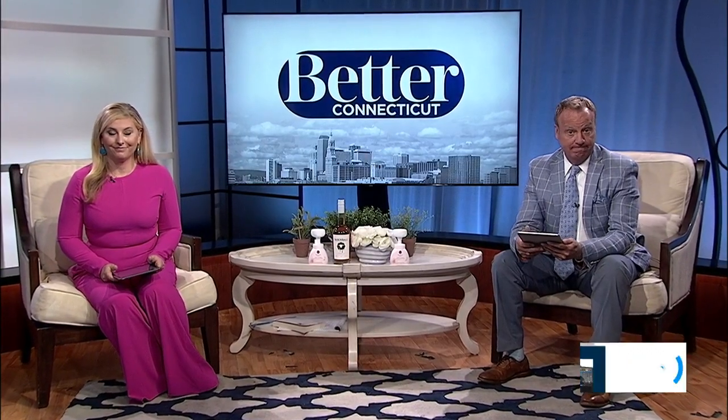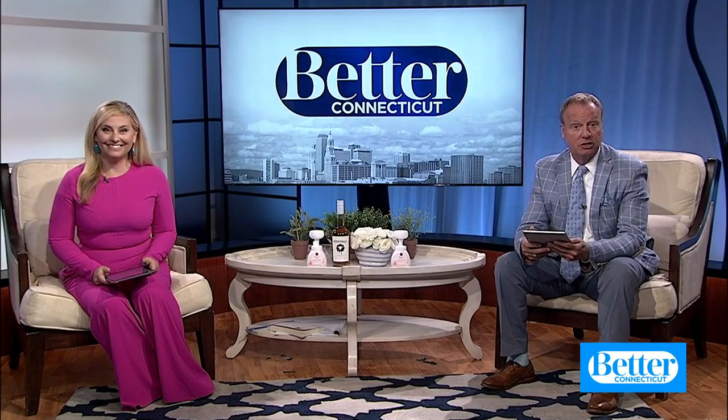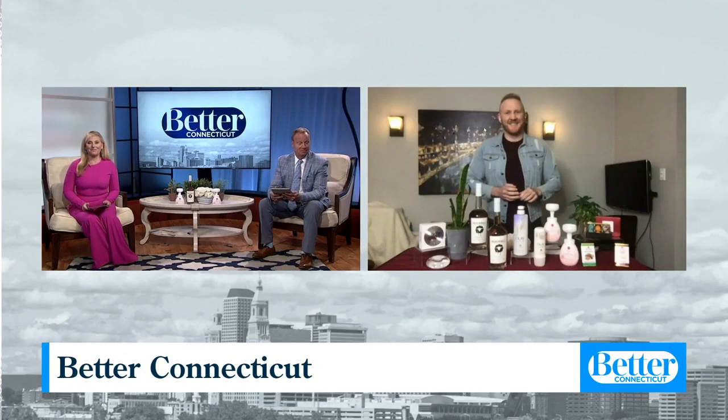Do you know what you're getting your mom for Mother's Day? A few ideas out there. Well, you don't have to worry because lifestyle expert Josh McBride is here with some great ideas. We still have plenty of time.